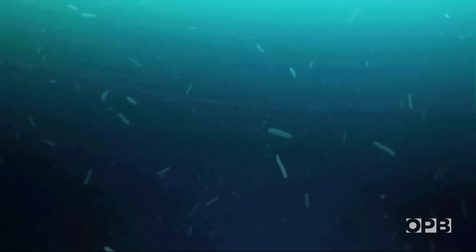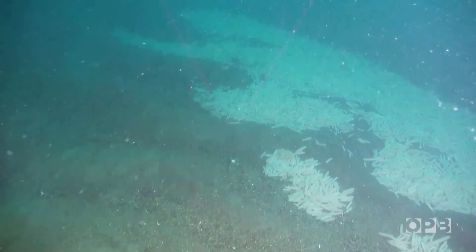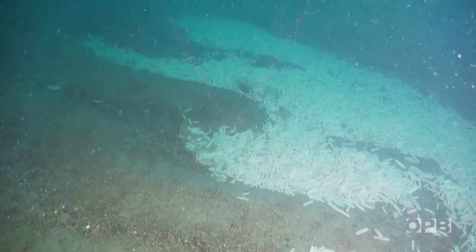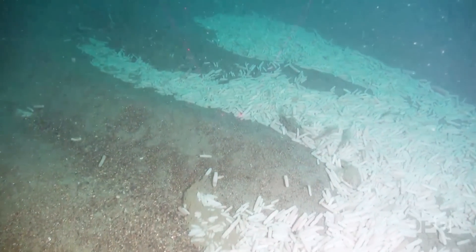It's been exponential — every year has been substantially more than the previous year. The pyrosomes seem to show up along with a large blob of warm water off the west coast. As the ocean returns to more normal conditions, experts say the pyrosomes will likely die off and sink to the seafloor.